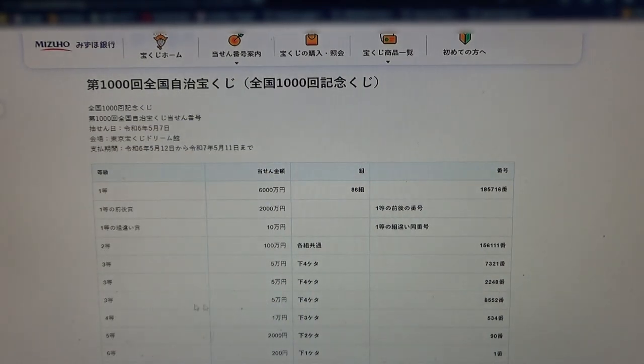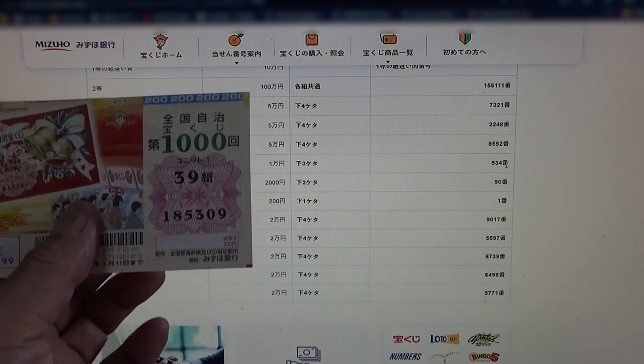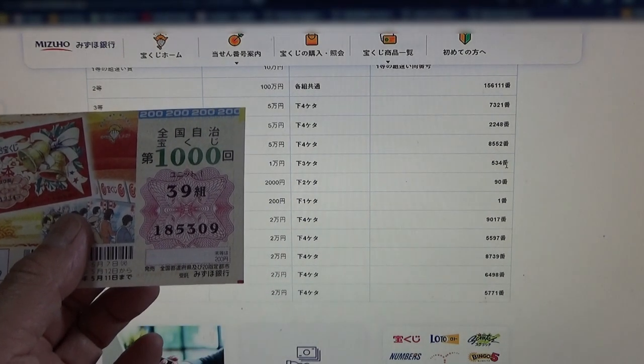To win the third third prize, Gokumanen — the last four numbers of your ticket must be 8552. No good for me. To win the fourth prize, Gokumanen — the last three numbers of your ticket must be 534. I have 309. No good.